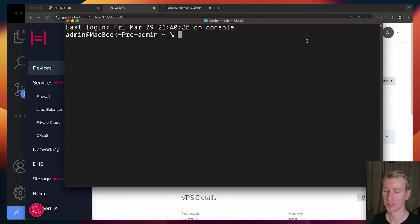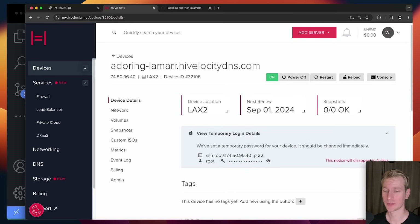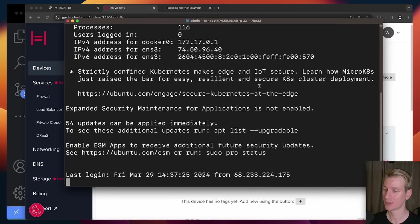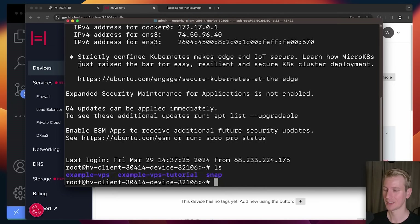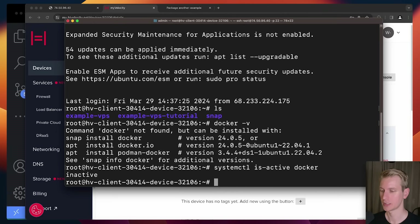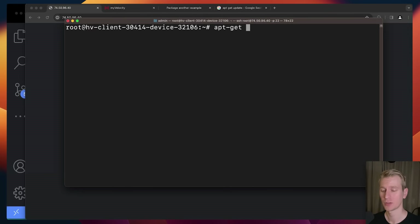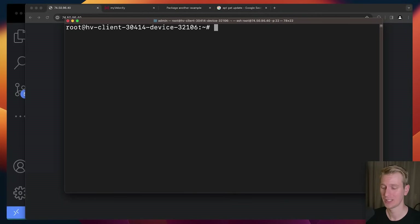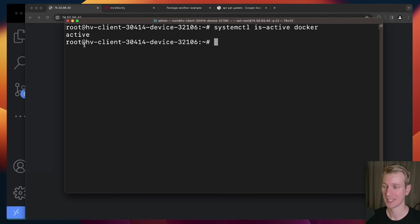Now let's make the VPS run an instance of that Docker image. I SSH into my VPS by opening my terminal on Mac and using the login details from the dashboard — you'll only see the root password for a short time so copy it after purchasing. I enter the password and I'm now logged in to my VPS. Running 'ls' shows the existing files. I check if Docker is installed with 'systemctl is-active docker' — it's not active. So I run 'apt-get install docker.io' after updating first with 'apt-get update'. Then I confirm Docker is active with 'systemctl is-active docker' — it says active, so it's successfully installed.